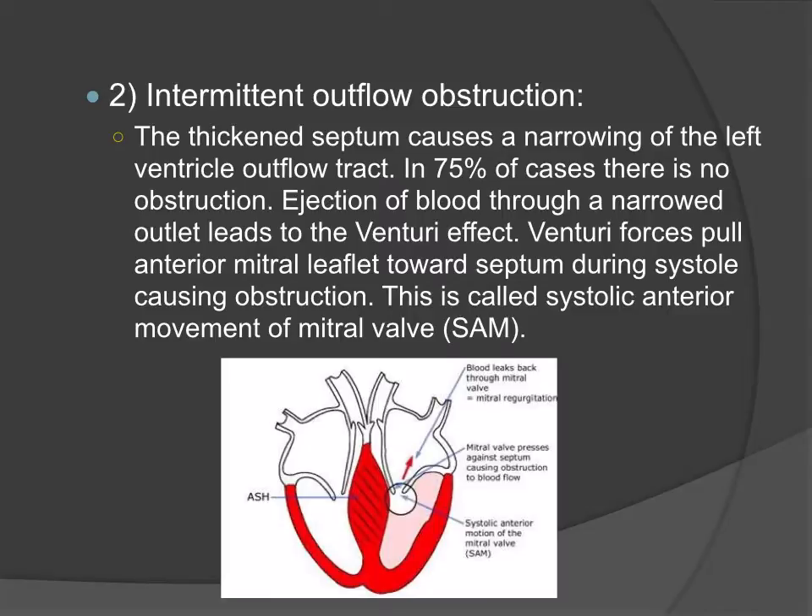The thickening of the interventricular septum can also result in an intermittent outflow tract obstruction. This occurs because of the Venturi effect, in which as blood passes through a narrow opening, these Venturi forces tend to pull the anterior mitral valve leaflet closer to the interventricular septum, resulting in obstruction. This is also called systolic anterior movement of the mitral valve, abbreviated as SAM.